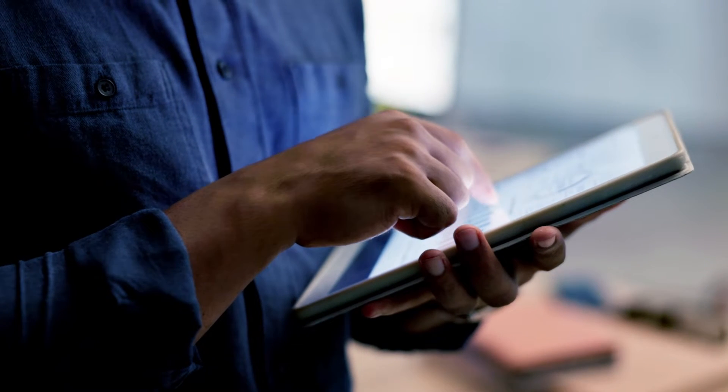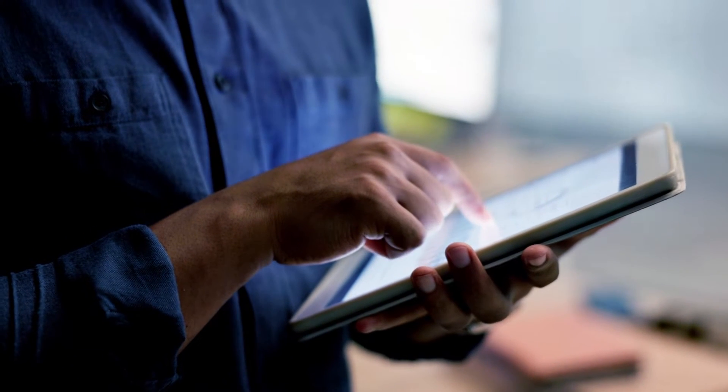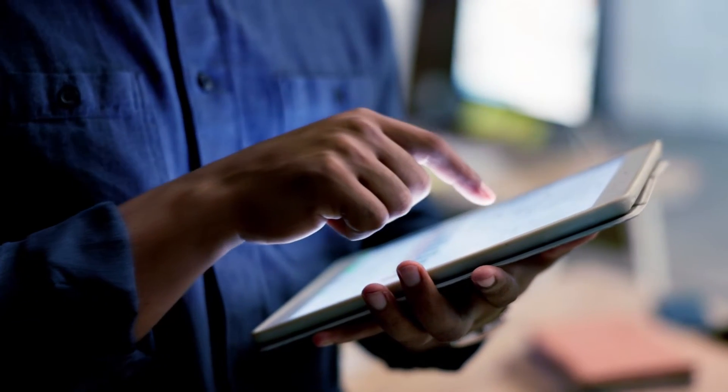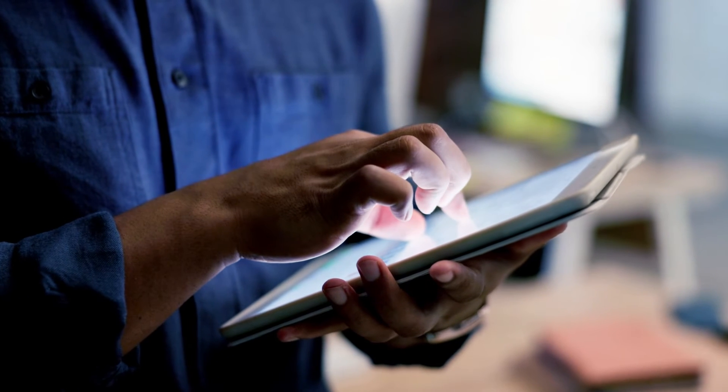Every operation is unique and your reports are no exception. SureTrend allows you to customize reports to fit your needs, ensuring the most relevant information is at your fingertips.